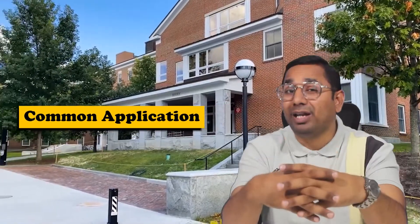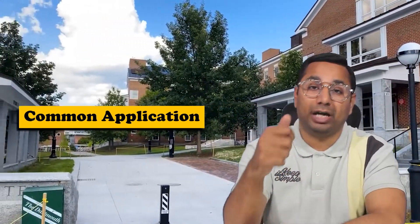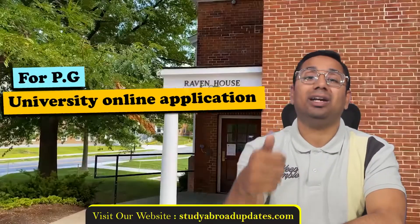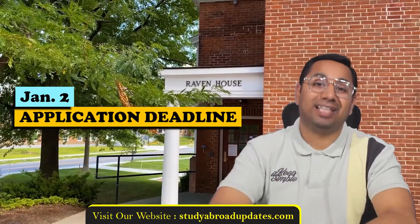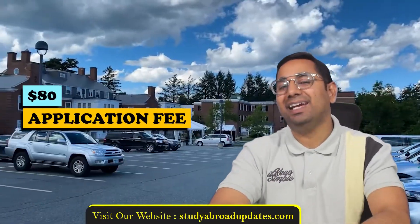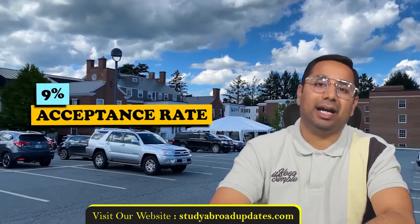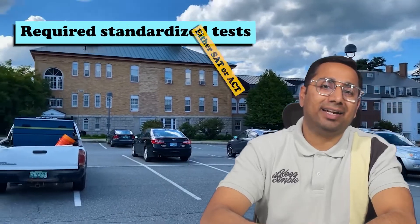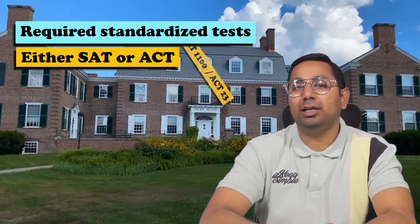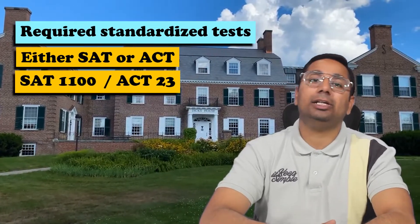You can apply through the Common Application — this is the only way to apply for the undergraduate application online. For postgraduate, apply through the website. The application deadline is January 2nd, the application fee is $80, and the acceptance rate is 9 percent. An admission interview is neither required nor recommended.